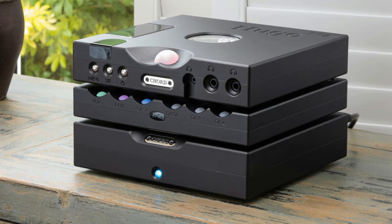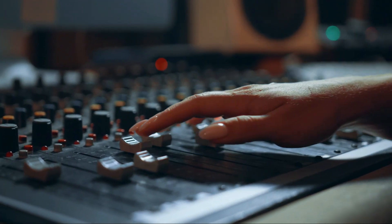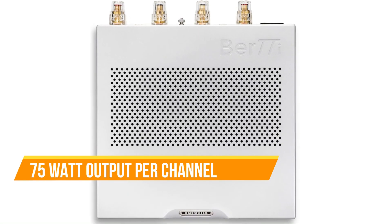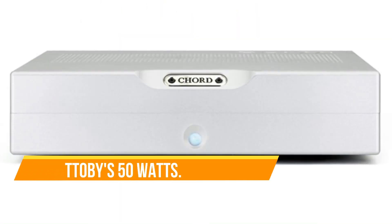The BRTTI, spelled just as intriguing as it sounds, is a fully balanced stereo power amplifier set to take the place of its highly acclaimed predecessor, the 5-star Kord T-Tobi, boasting an impressive 75 watts of output per channel into 8 ohms, surpassing the Tobi's 50 watts.